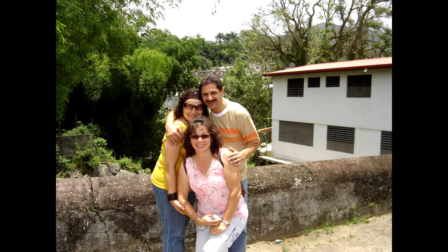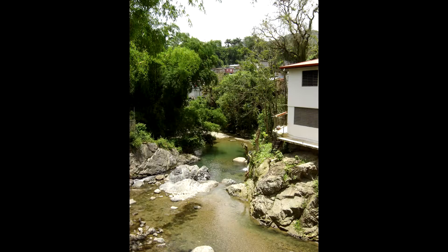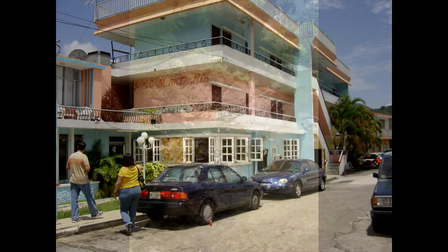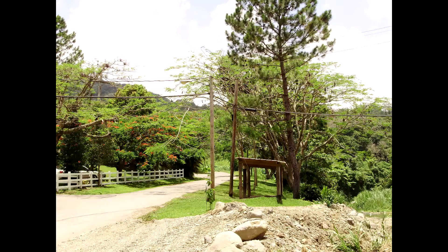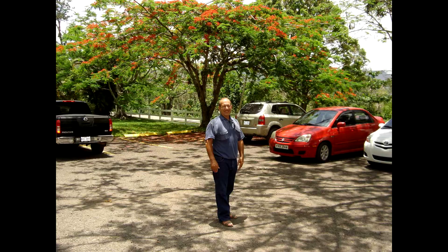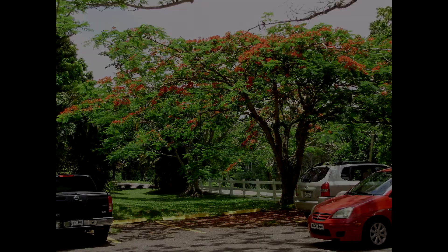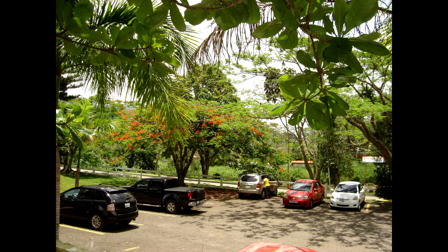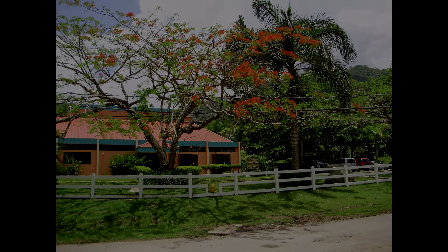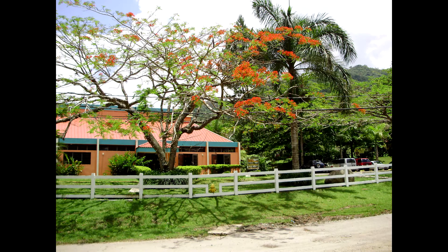You have everything at Adjuntas — you have waterfalls, you have places to swim. We decided to drive to Parador Villa Sotomayor, which is a wonderful resort. It's actually a hotel called Parador in Puerto Rico where you can stay, and you can see how beautiful it is, surrounded by many flamboyant trees. It's a very beautiful landscape.